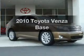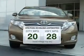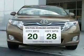Check out this 2010 Toyota Venza. Travel the roads in style and comfort in this great vehicle. In the city or on the highway, you'll spend less time at the pump with this fuel-efficient vehicle.